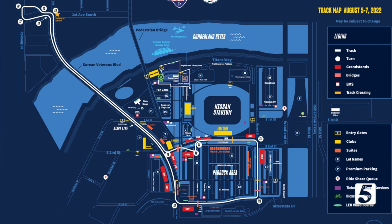Here's a look at the map so you can see the entire track. It's a little over two miles long with 11 turns. It spans the Korean Vets Bridge before a series of tight turns downtown in the SoBro area. Drivers then head back over the bridge before circling the area just east of Nissan Stadium.